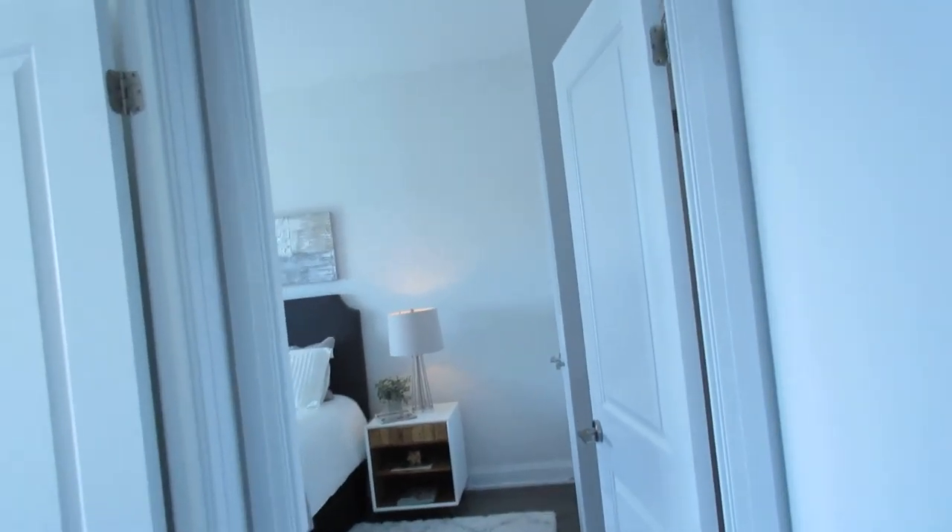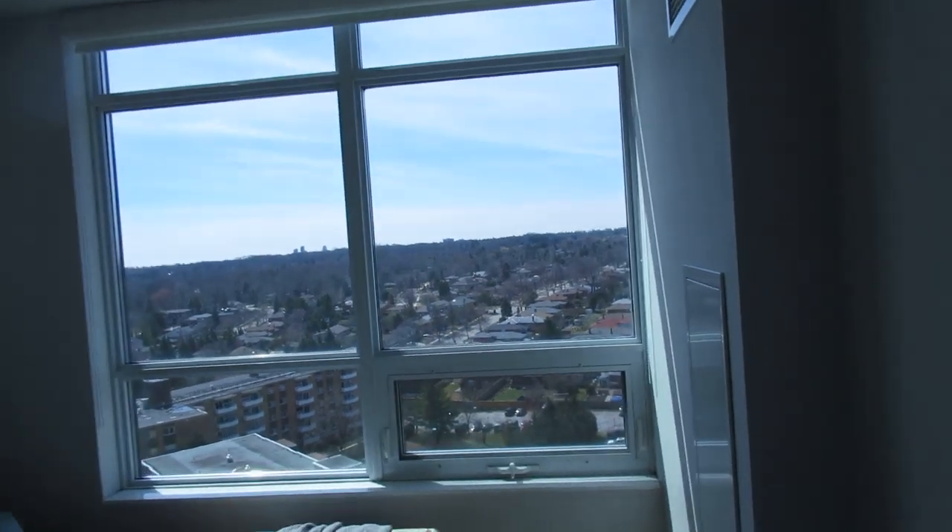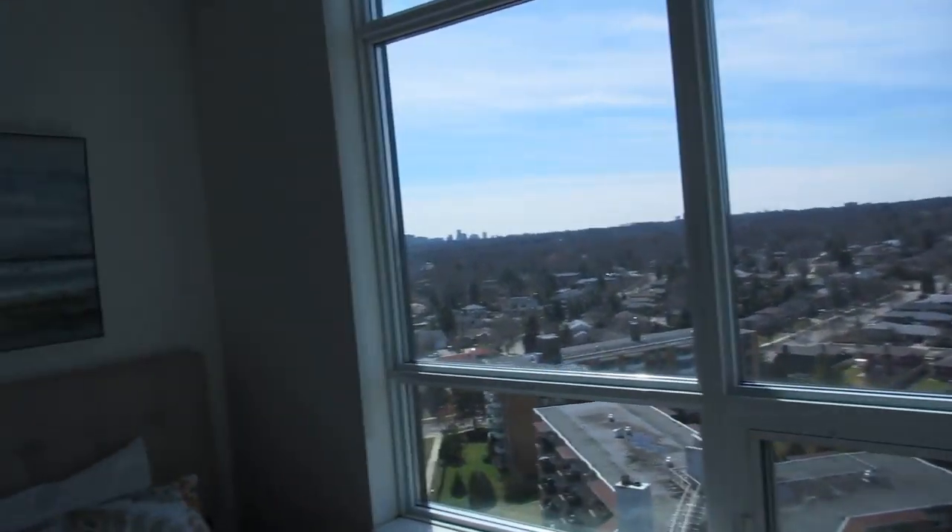It's a really luxurious building — they've got 24-hour concierge, guest suites, a beautiful gym, screening room, party room, visitor parking, all kinds of great stuff. It's got some really neat amenities.